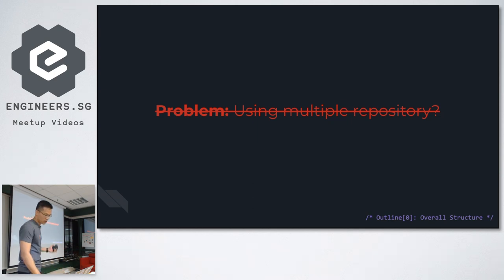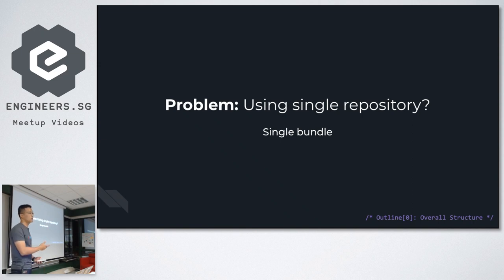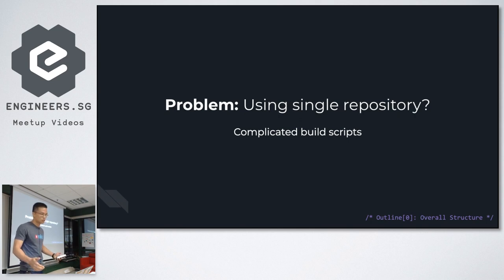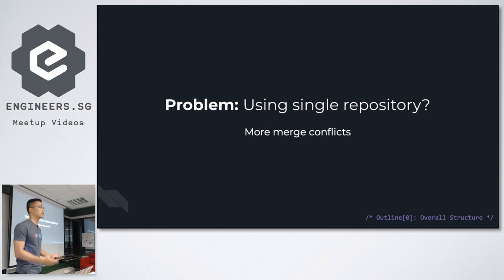So we can't go with multiple repos. How about a single repository? This is actually what we started with — building everything as a single bundle, like how you import Bootstrap. But the build script must handle every case of every different component, which becomes more and more complicated over time. More components means a bigger bundle size, and more merge conflicts because it's a single codebase — not a good separation of concerns.